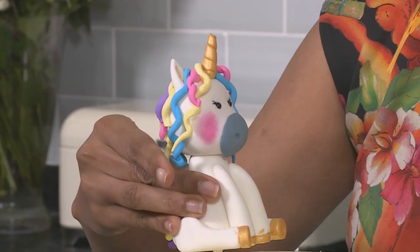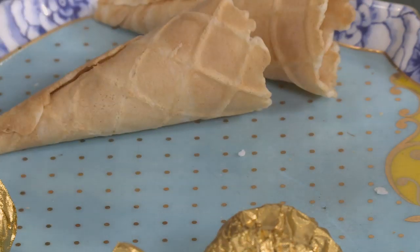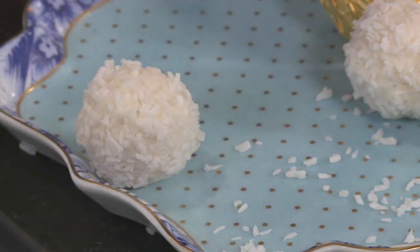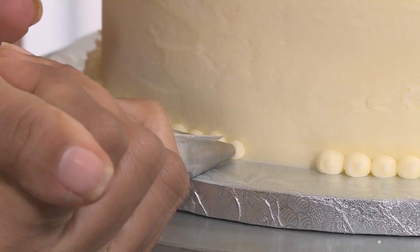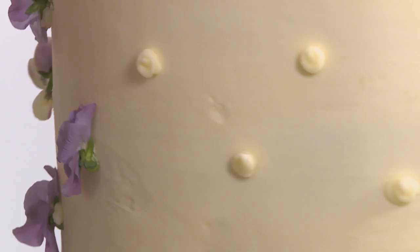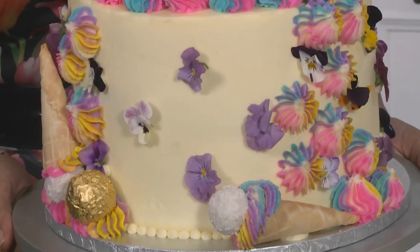It wouldn't be a unicorn cake without a unicorn — position one on top. Pipe some buttercream in all the cake's colors using a piping bag. Fill mini ice cream cones with frosting and add chocolate balls to make little ice cream cones as decoration. Using a plain nozzle, pipe a row of dots around the bottom of the cake. Stick edible flowers on the sides. This cake looks absolutely beautiful — definitely magical and quite enchanting.